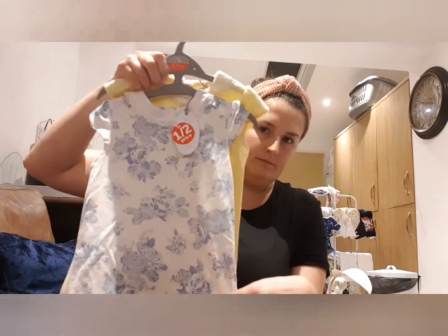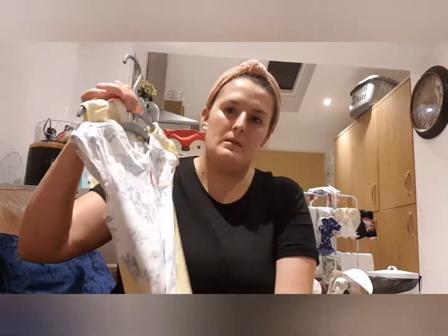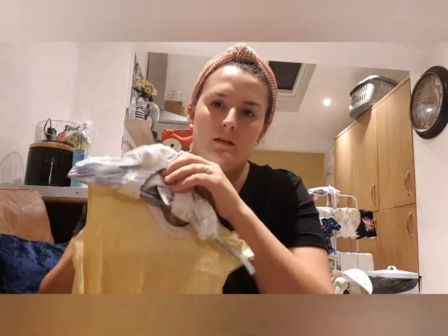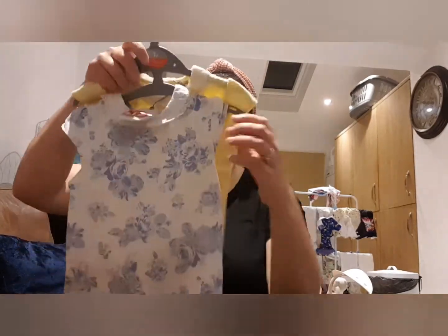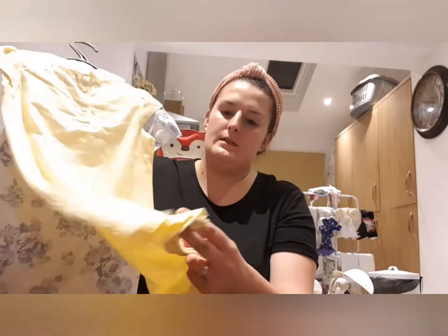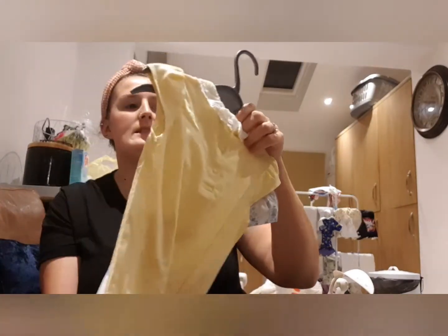So the next thing is this little romper set. It's literally like a blue flowery one with a collar and then just a plain lemon one with a collar as well. They've got little press-stud buttons at the top and the bottom. That was half priced again so it only came to £5 for both which is just amazing. I've got this in 12 to 18 months so this will be for next summer.